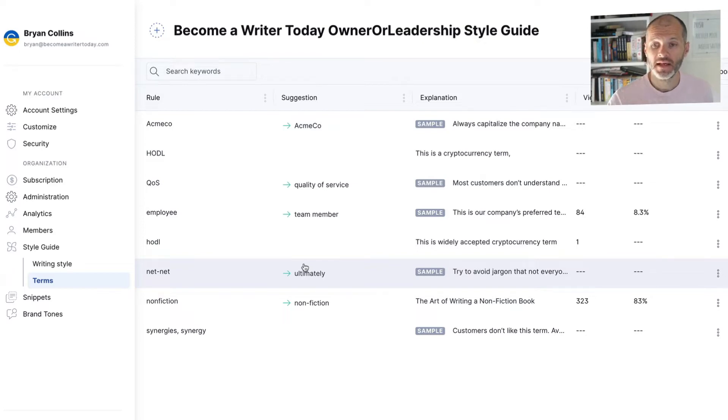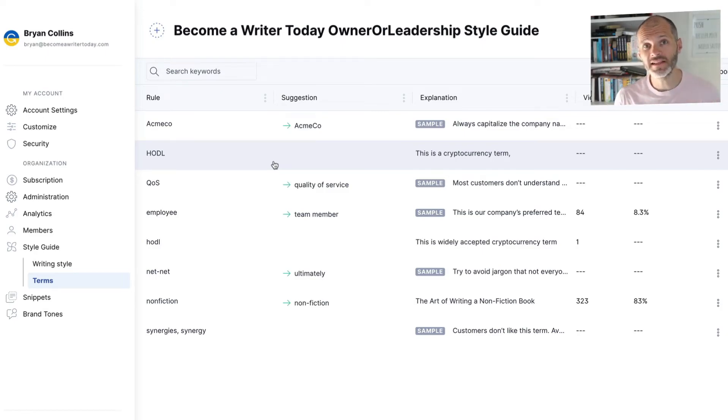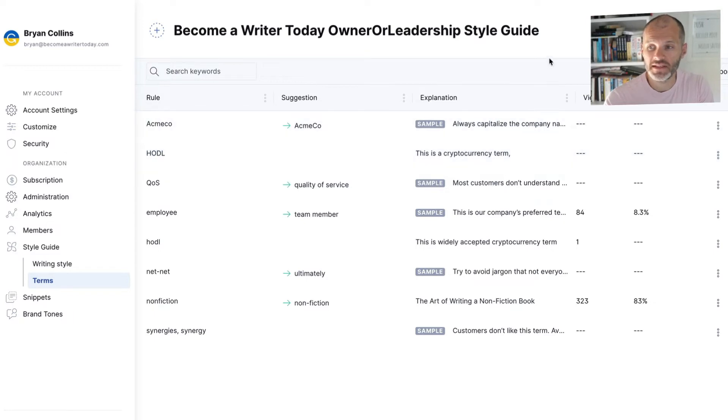Let me give you a couple of examples. First: HODL. I sometimes write about cryptocurrency and NFTs. HODL is crypto slang for 'hold on for dear life' — it's commonly flagged as a grammar error, but it's widely accepted by anyone who reads about crypto. I've added it to the Grammarly Style Guide as one to ignore and added an explanation about why it's grammatically okay, so anyone else using my Grammarly account will know it's fine and Grammarly won't flag it.